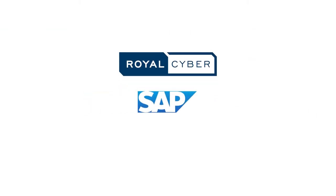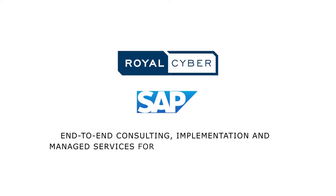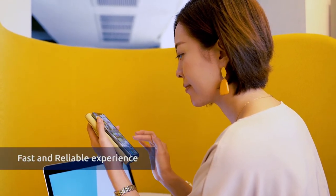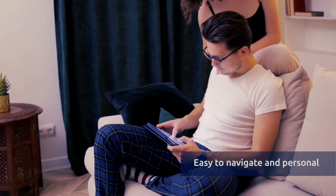Royal Cyber is an SAP Commerce Cloud partner, offering end-to-end consulting, implementation, and managed services for your e-commerce business. When shopping online, your customers expect a fast and reliable shopping experience, one that's easy to navigate and personal.